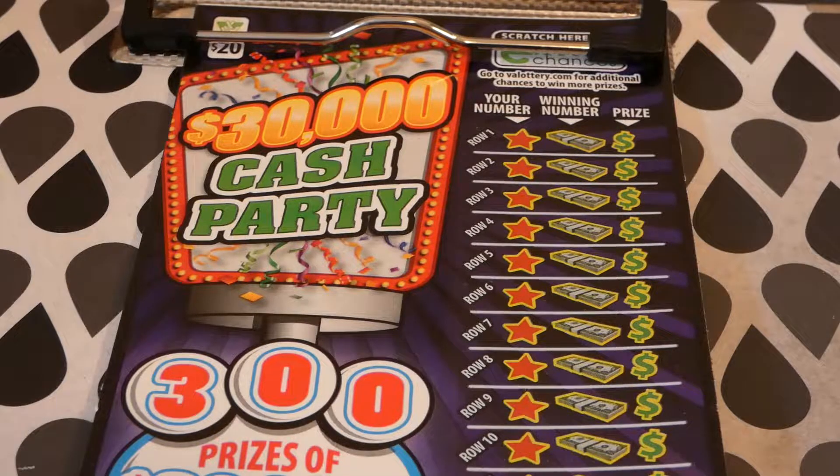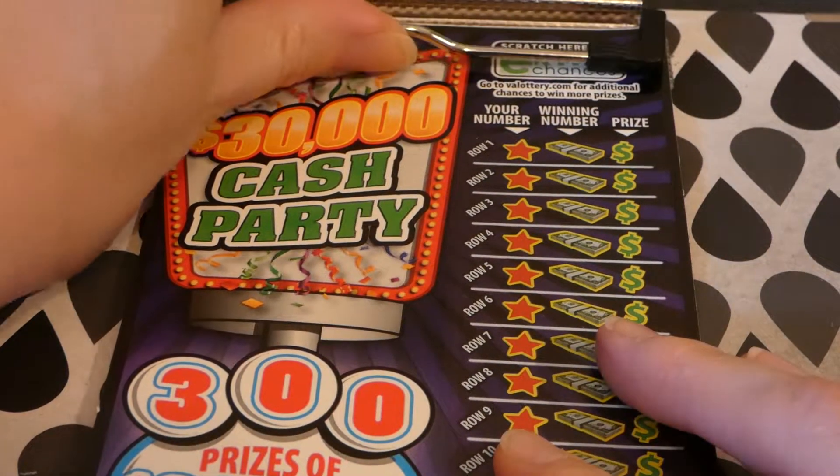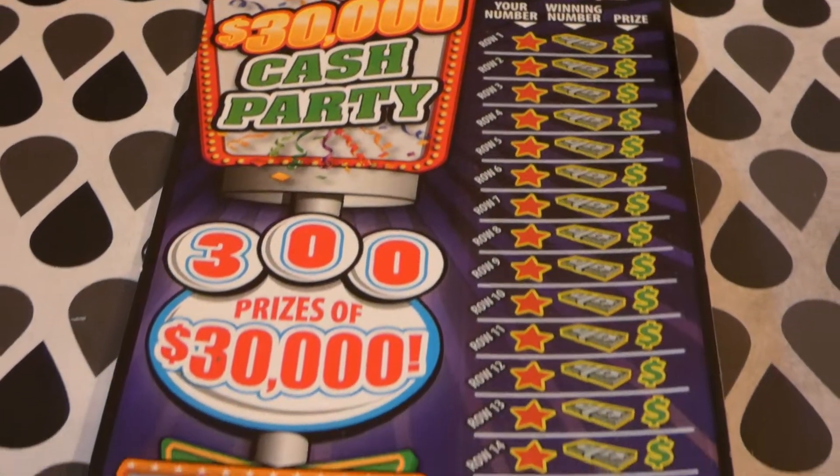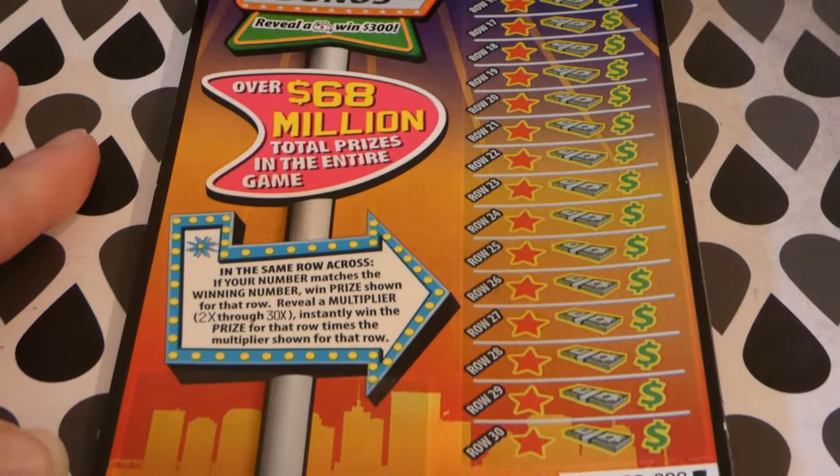Odds of winning any prize are 1 in 3.12. There's still about half the prizes left for everything — 150 of the $300,000 top prizes and 40 of 80 $3,000 second-place winners. Pretty much everything is roughly half remaining, and for being over a year old, that's pretty amazing. There's also an extra chance drawing for losers. It's a very long ticket with 30 spots to scratch — 30 different games to play.